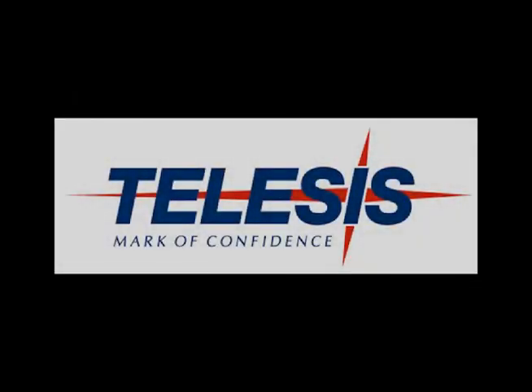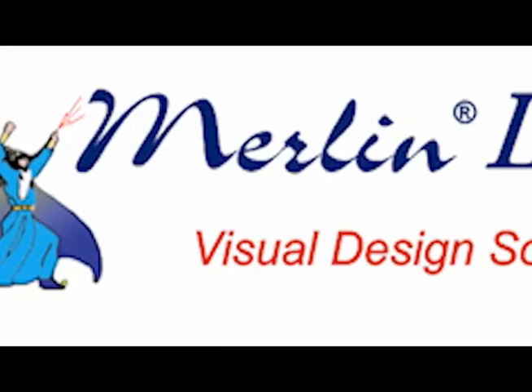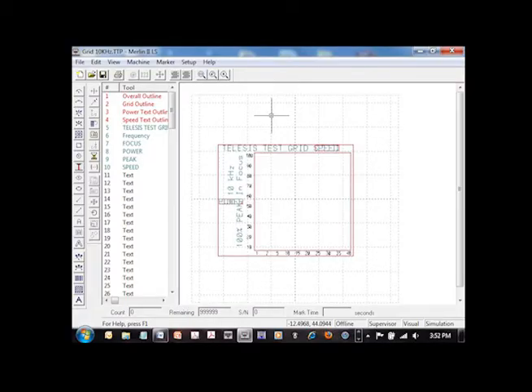Telesis Technologies, the leader in product identification technologies, is proud to present the EVC Vanidate Laser Marking System, powered by the Merlin II LS Visual Design Software Package — an easy-to-use Windows-based graphical design package standard with every Telesis laser system.